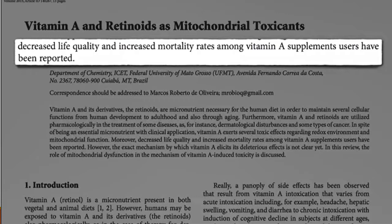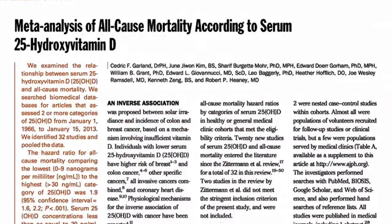Anyway, the J-shaped and U-shaped curve is old data. Updated data has shown that as population vitamin D levels go up, mortality appears to go down and stay down.